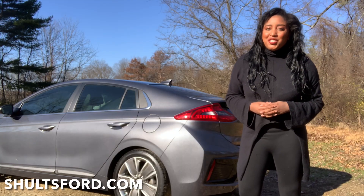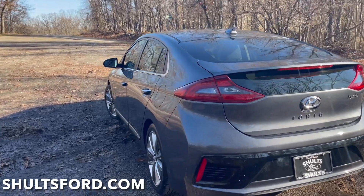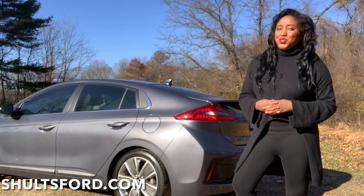Thank you so much for watching this walk around. If you have any questions about the 2017 Hyundai Ioniq Hybrid, please visit SchultzFord.com.